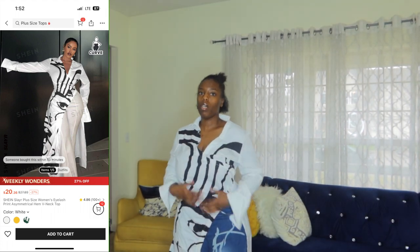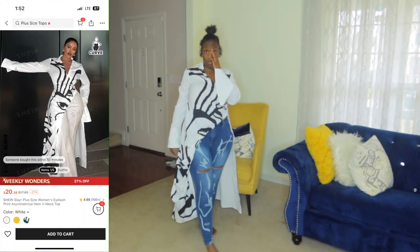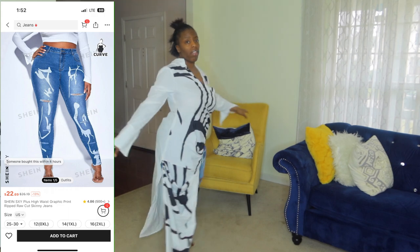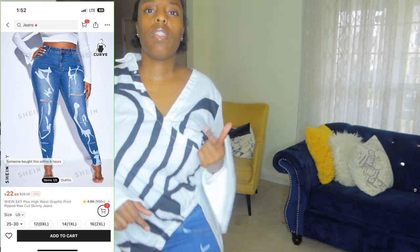But you guys, this was the top that y'all were probably wondering about. Y'all see the jeans — very cute, very to the point. Y'all see the full outfit — it's giving that girl!